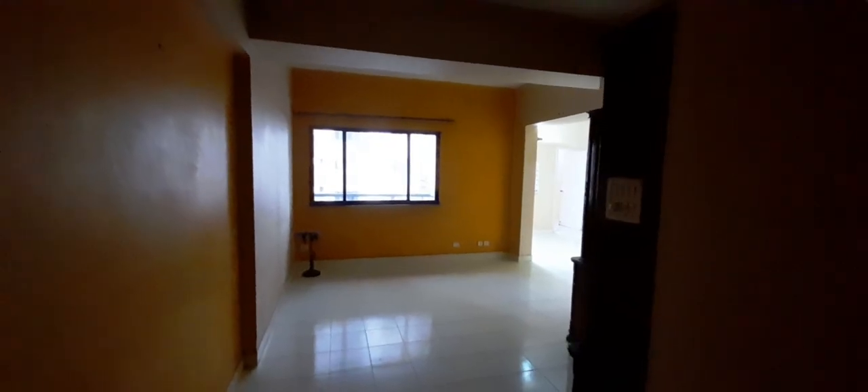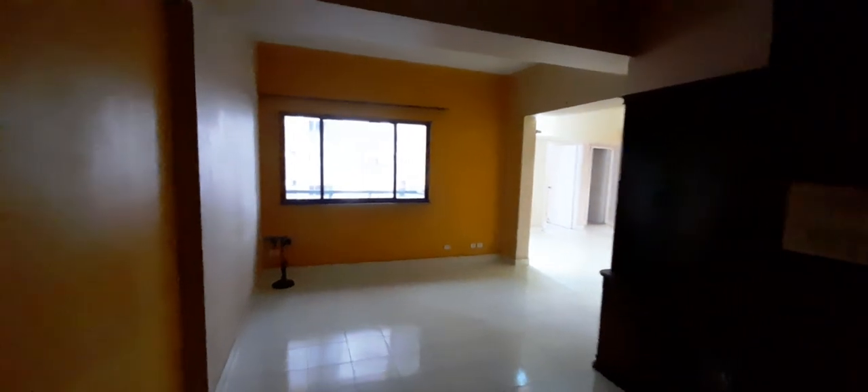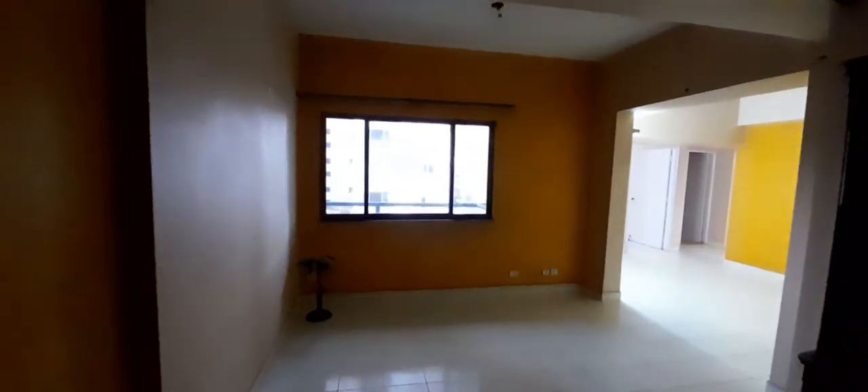Greetings from Ride Group. This is a property at Highland Park on EM Bypass, Kolkata. As we enter the property, we get the living and dining area. This is the main living area with big windows.